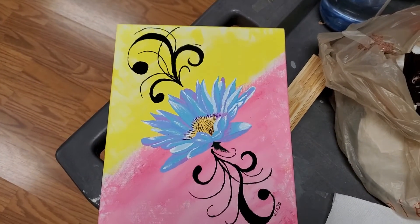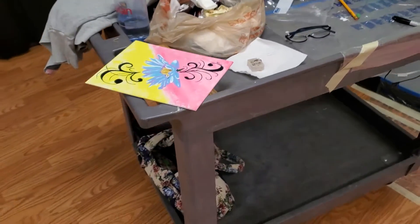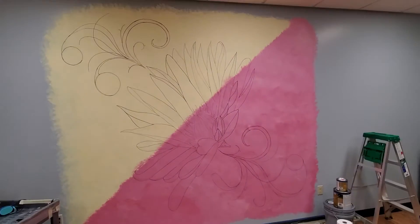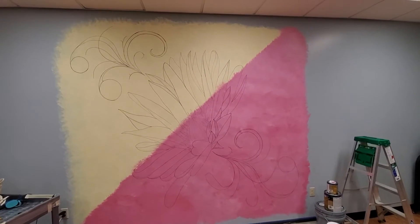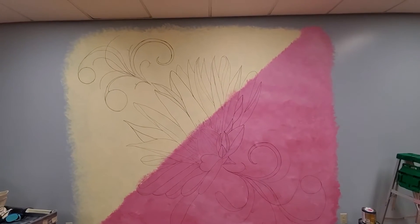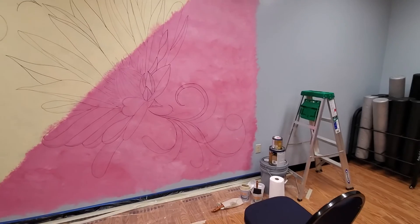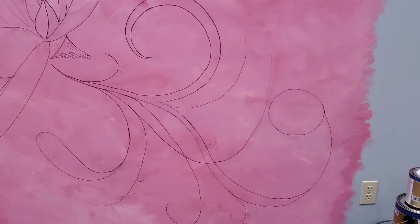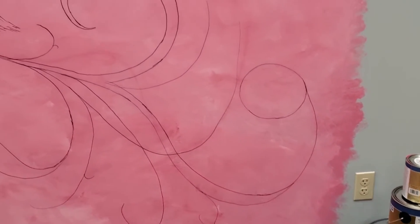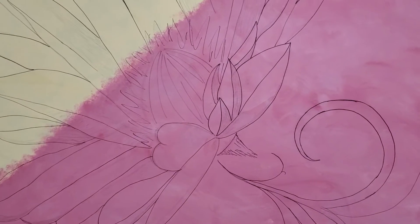It's about 3:30 — time for me to clean up, call it a day. You can kind of see it on the yellow, that's it coming to life. See the flourishes across the top, and a little on the bottom — you can kind of see the flourishes across the bottom. So it's painted, and there's a rough sketch.